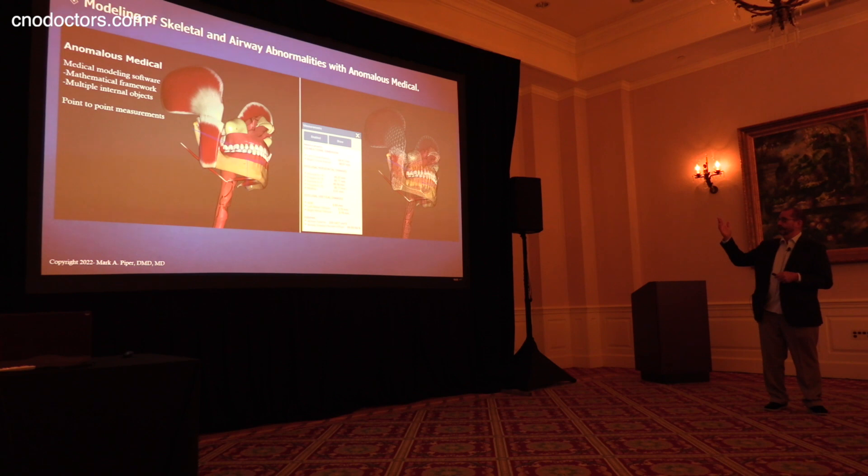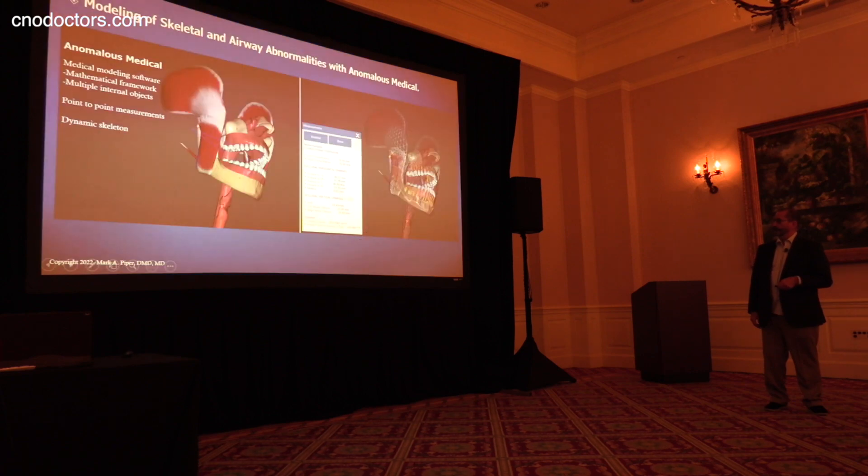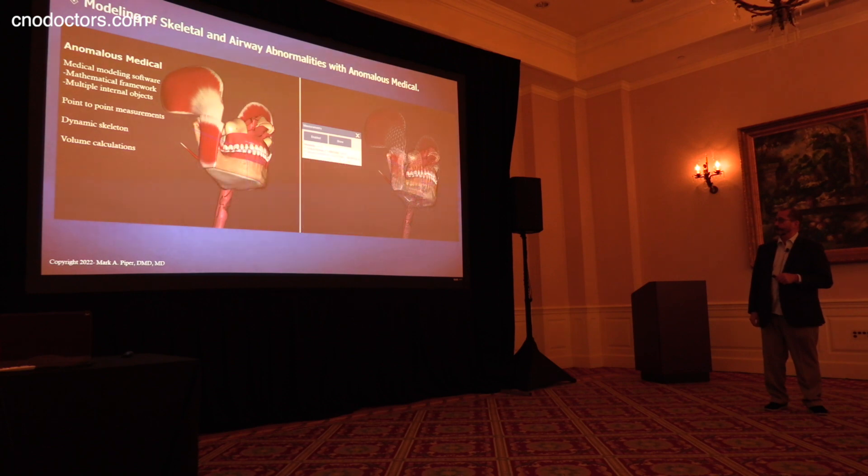We can do these measurements. But another key thing about the software is that we can make it dynamic — we can actually make the objects move, in particular the mandible. And as the mandible is moving, we can real-time track exactly how these numbers here will change as we do that. Then we can do volume calculations. The volume we defined here is the oropharyngeal cavity, and I'll give you the outline of that in a little bit.